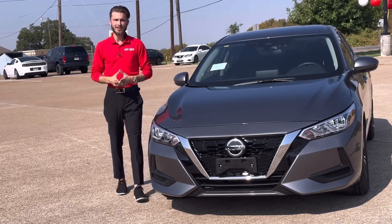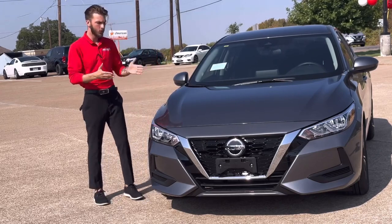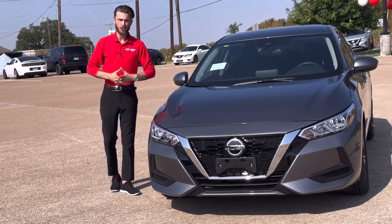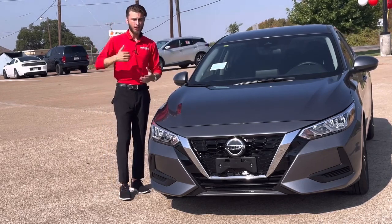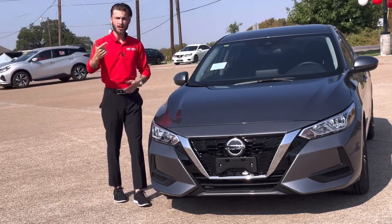Hey there guys, James here from Garland Shelter Nissan, and today I want to talk about the 2023 Nissan Sentra. These are very sought-after, high-in-demand sedans, mainly because of their price point and their economy.